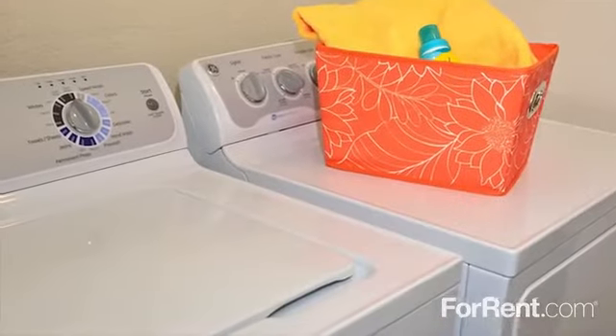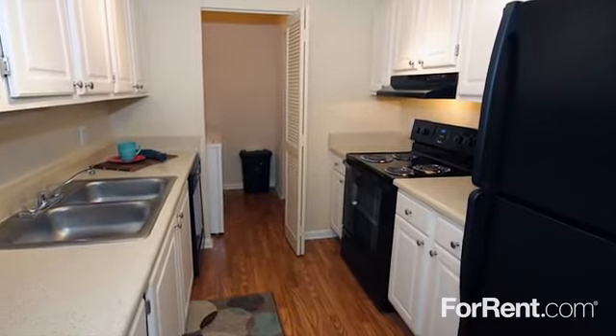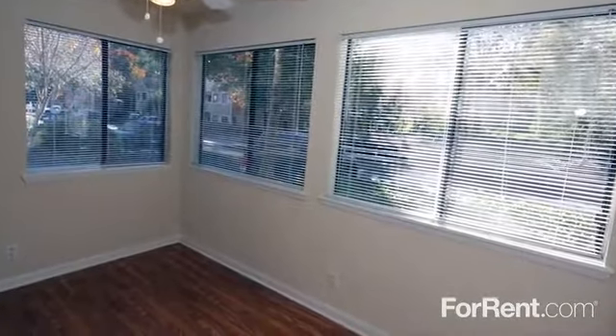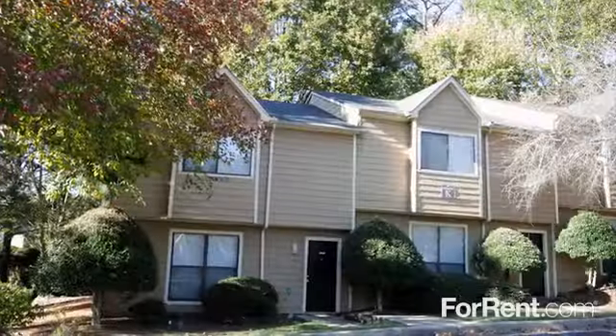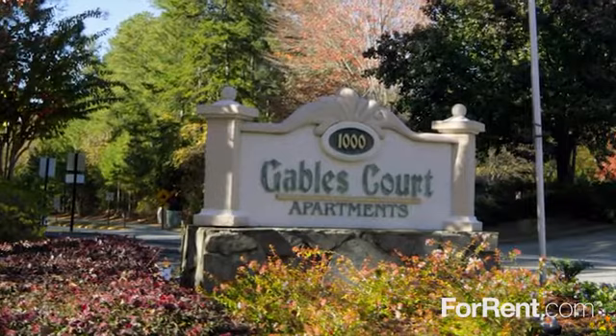Washer and dryer hookups are included, and each kitchen comes with a full appliance package. Large, bright sunrooms or patios are available too. The lifestyle you deserve awaits you at Gables Court. Call to learn more.